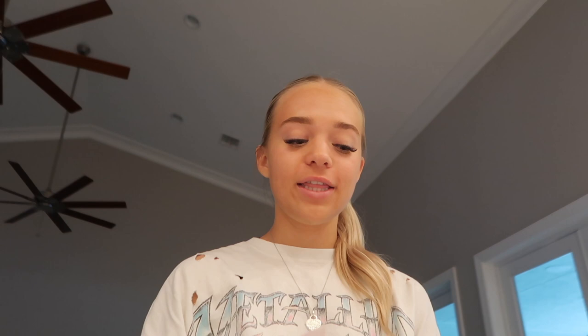These are our Burger King crowns and we're about to paint them. Here's my crown right now — and here's Ellie's, she's doing yellow. We have to wait for the first layer to dry before I can paint the second layer.